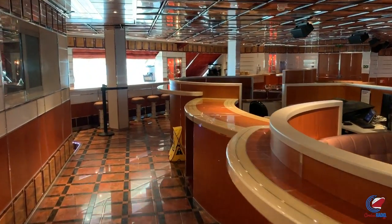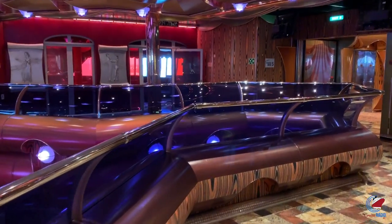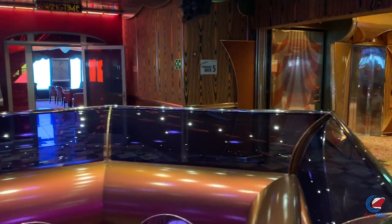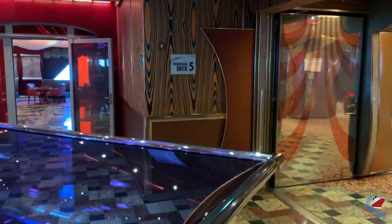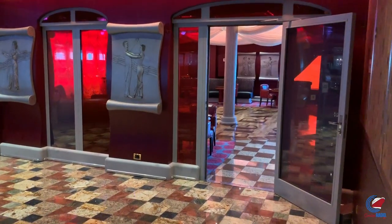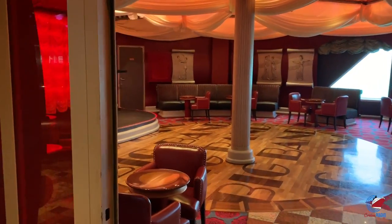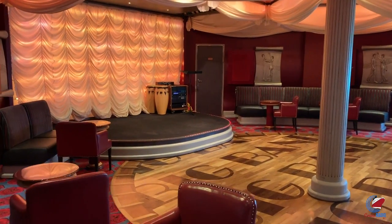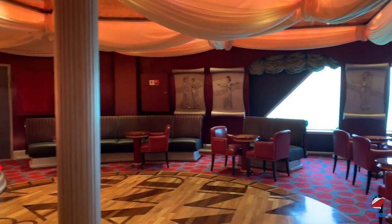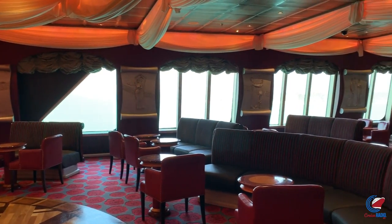Leaving the Punchliner Comedy Club, you'll come to the Decades Atrium, a little atrium overlooking the main dining rooms on decks three and four — no higher than deck five though. On your port side is the Swing Time Bar, a cool little jazz club. Every time I visit, I see the karaoke machine set up, so it's pretty much the dedicated karaoke lounge. Just opposite is Scott's Piano Bar.